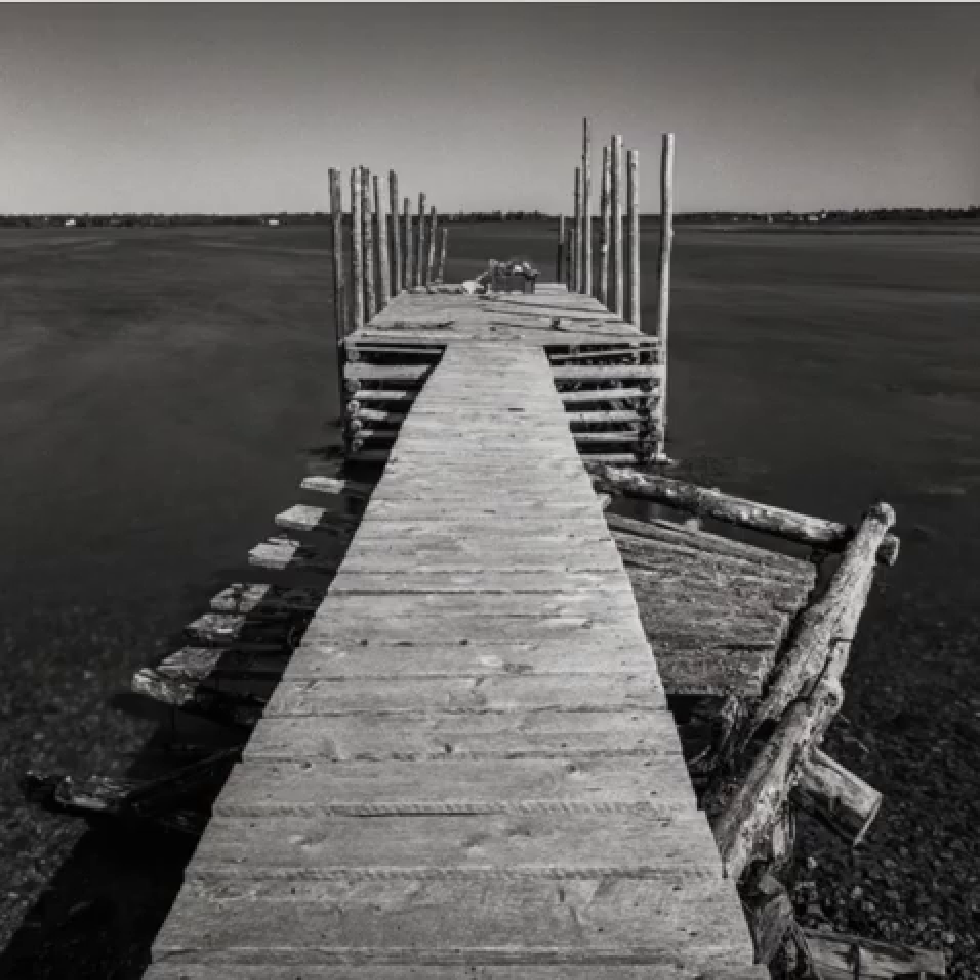These wharves down at Cape Sable Island are starting to disappear — you don't see many of them, and I wanted to capture them. A long exposure, medium format, six by six film. I think I exposed for the darkest shadow area down in the bottom left, which let everything else fall into place.